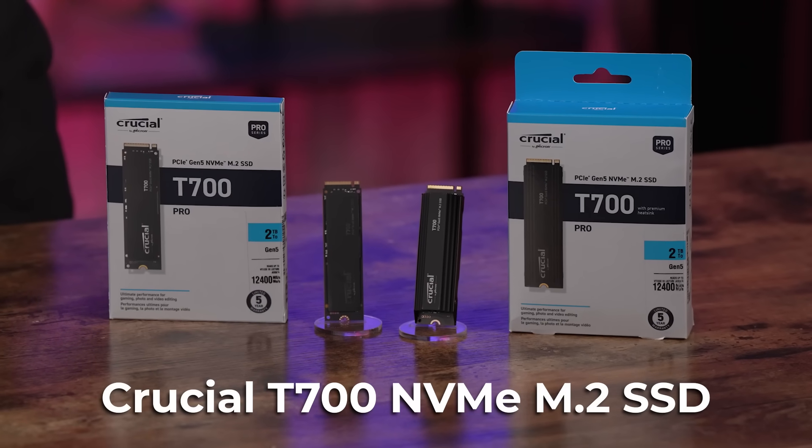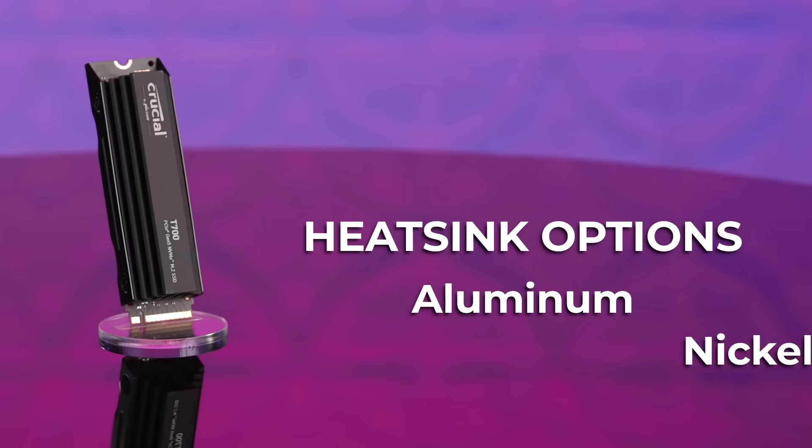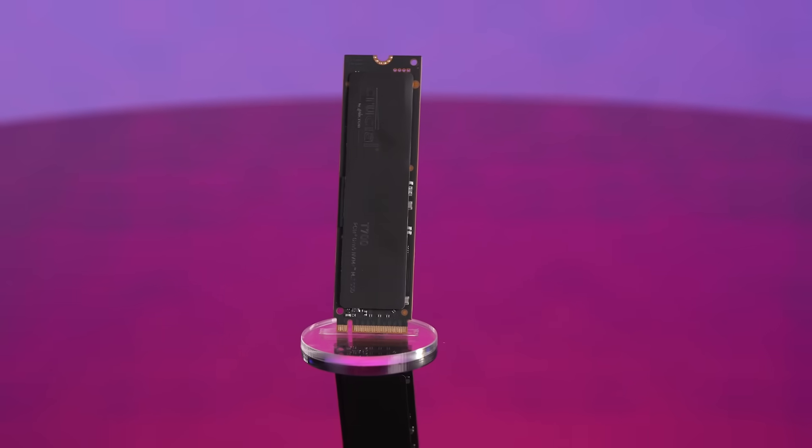Here it is — the grand release — the Crucial T700 M.2 NVMe SSD. Multiple variations are available depending on your preference, whether it's storage capacity or heatsink vs. non-heatsink. You have the choice between one, two, or four terabytes, plus the option for an aluminum and nickel-plated heatsink that will nicely dissipate heat without noisy fans or liquid cooling. But of course, there's also the non-heatsink option. You can be Goldilocks and decide which M.2 is just right for you. No matter the choice, you're getting spacious storage for more games, 8K media, apps, files, and much more.